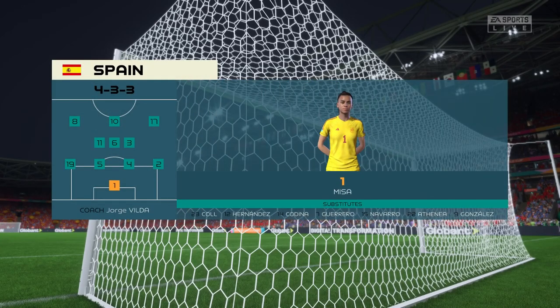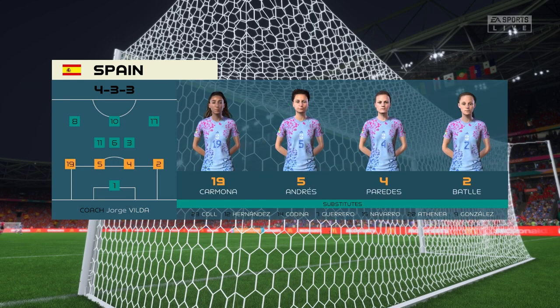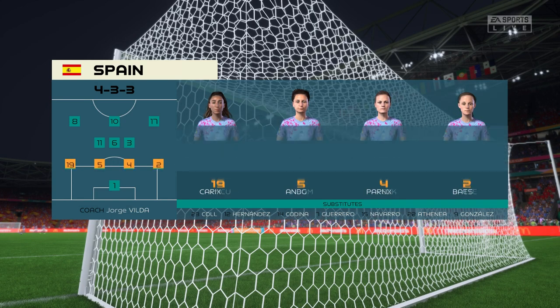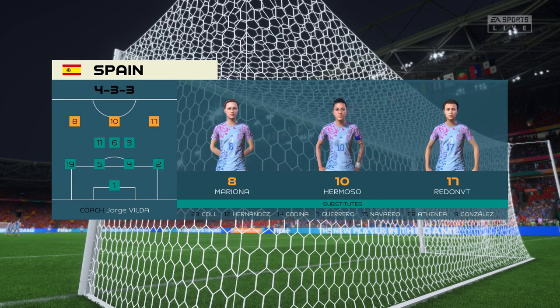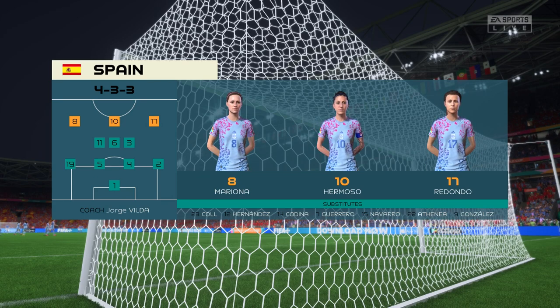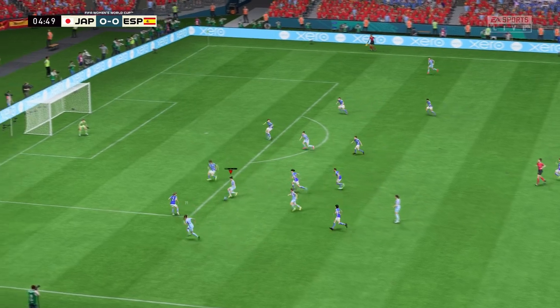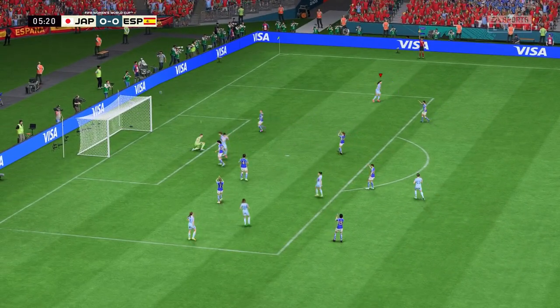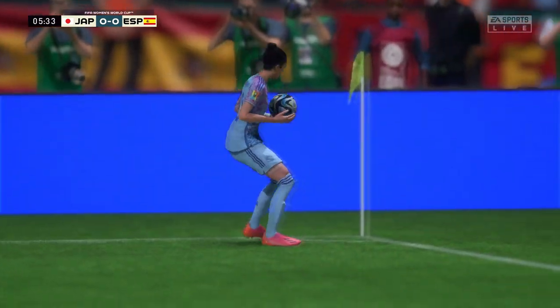Here's the lineup for Spain. The two wide players are great in 1v1 situations and their movement is also very good, but it's the midfield three that will need to control the flow of the game.